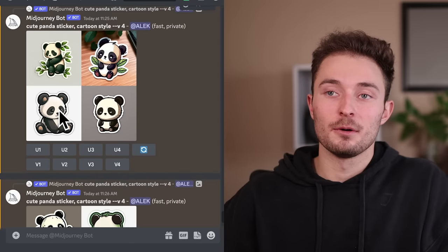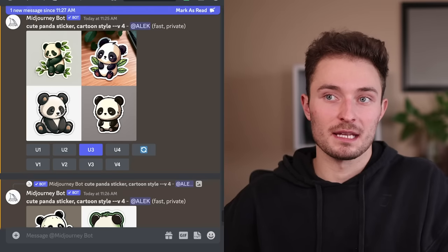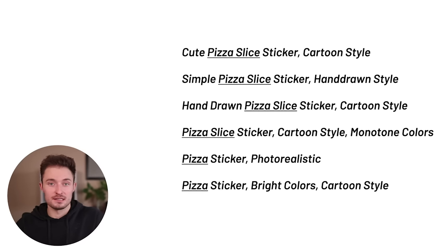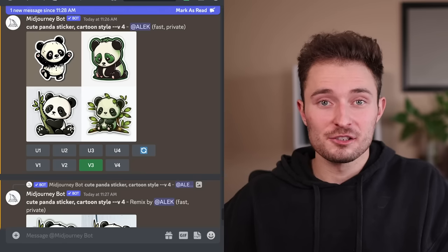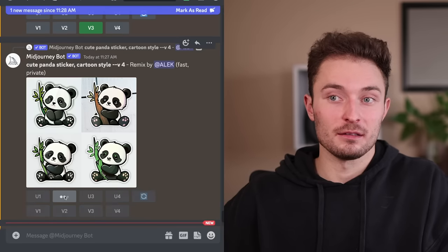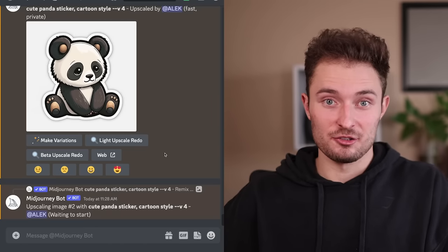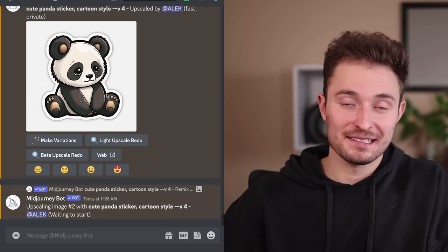Up here I really like this one, so I'm going to upscale it — hitting U3 to make it a bigger version so we can actually use it to sell as a sticker. While those are generating, here are a few more prompts you could use to generate similar images — just switch out the underlined word. We created the variations of this panda and got four more. I think I like the top right one the most, so since that's the second image, we will upscale number two. Compared to how long it would take to create this by hand, honestly there's not really a comparison.